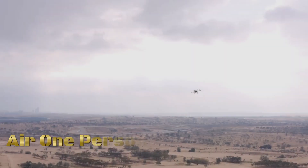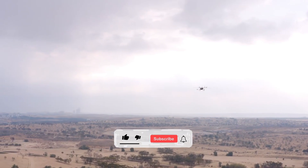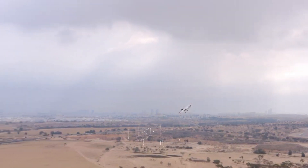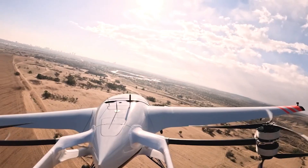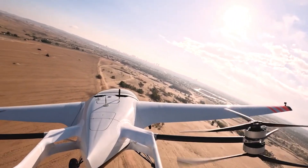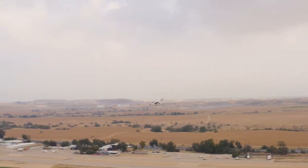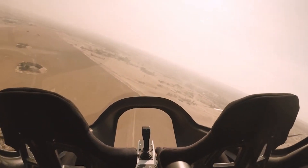The Air One Personal eVTOL is an electric vertical takeoff and landing aircraft designed for individual or personal transportation. As part of the emerging urban air mobility trend, eVTOLs aim to revolutionize the way people commute within cities. These compact aircraft typically feature electric propulsion systems, multiple rotors or propellers for vertical takeoff and landing, and the ability to fly short to moderate distances.